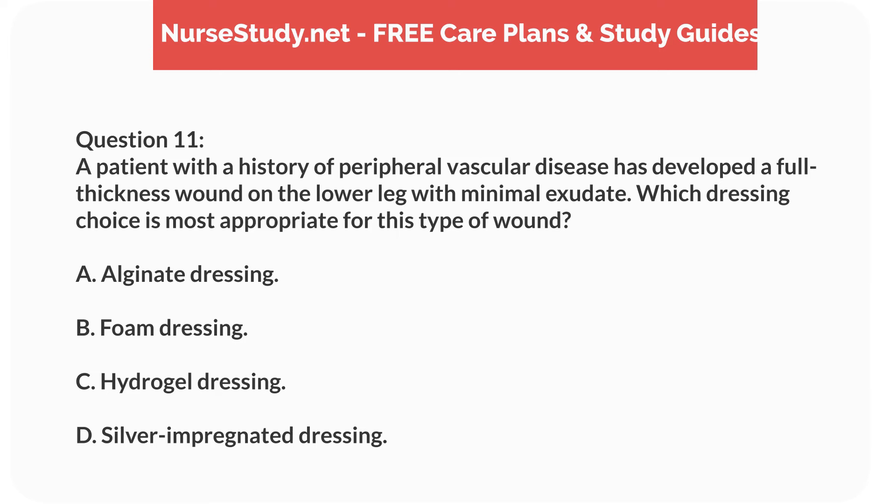Question 11. A patient with a history of peripheral vascular disease has developed a full thickness wound on the lower leg with minimal exudate. Which dressing choice is most appropriate for this type of wound? A. Alginate dressing. B. Foam dressing. C. Hydrogel dressing. D. Silver impregnated dressing.